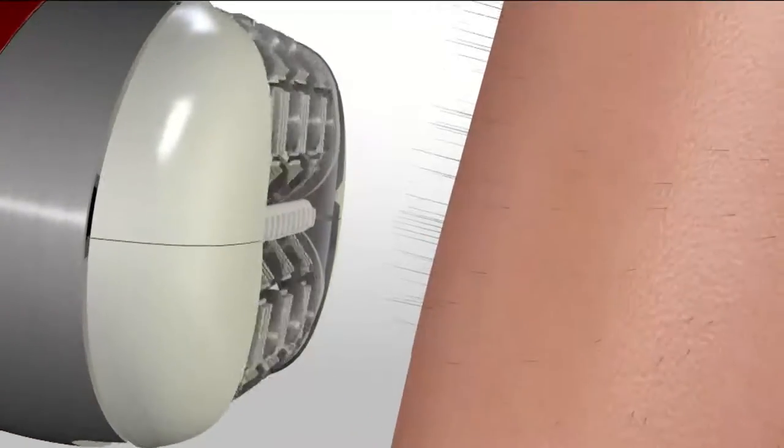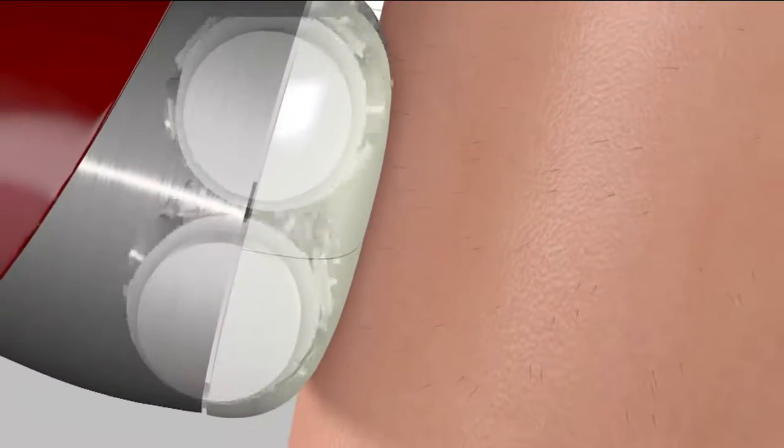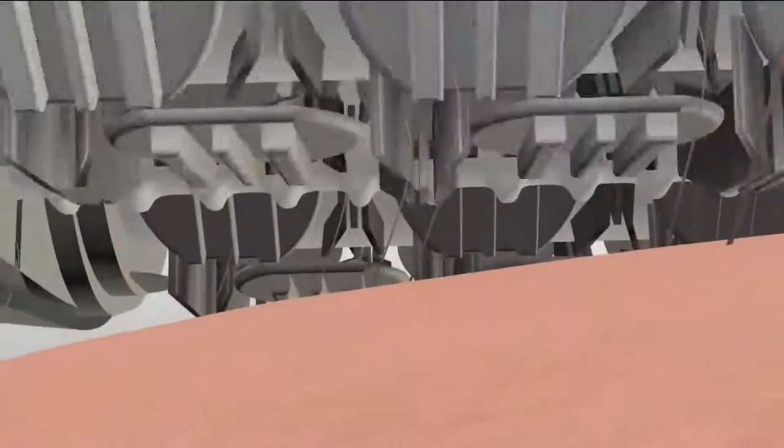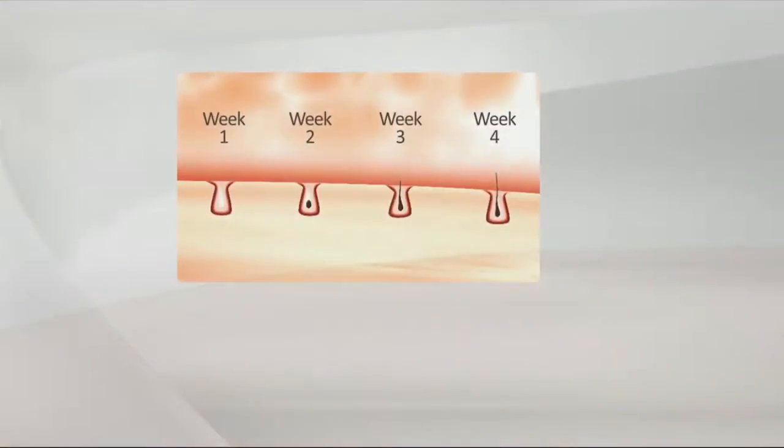The dual opposed head is amazing — it finds every non-team player hair. Skin guides guide the hair into the tweezer, and the three-disc patented system makes it more effective and more comfortable. The result: week one no hair, week two no hair, week three maybe some hair, week four your hair's starting to come in but it's the finest part.